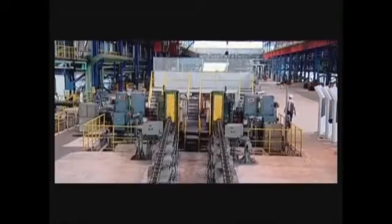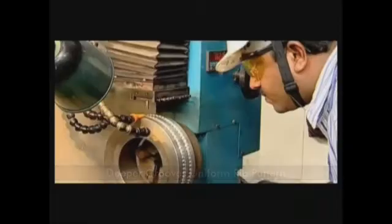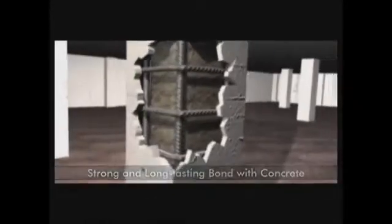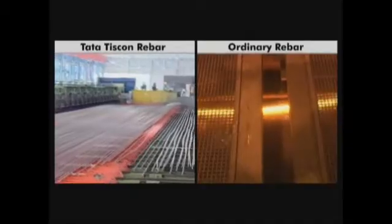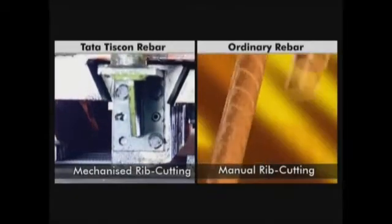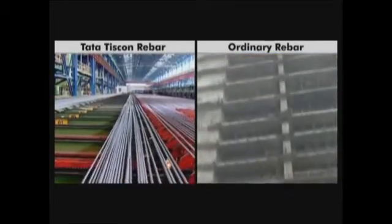At the finishing stage, Tata Tiscorn's computer-controlled CNC machines etch uniform ribs with deeper grooves on the rebars. These grooves create a uniformly strong and unbreakable bond with concrete — the heart of a solid, long-lasting construction. Ordinary rebars use local rib cutting processes with hand tools, resulting in inconsistent rib area and poor bonding with concrete.